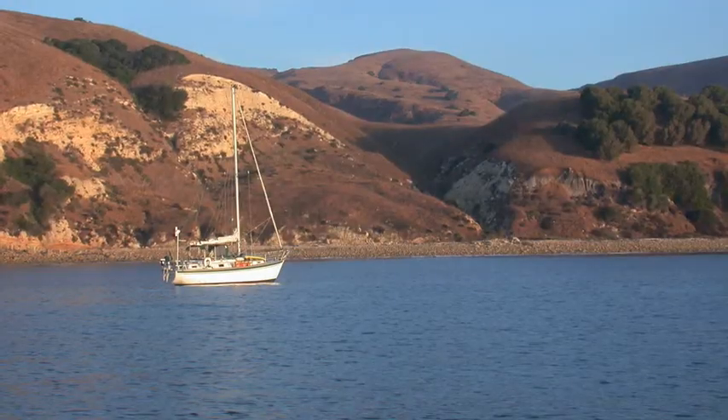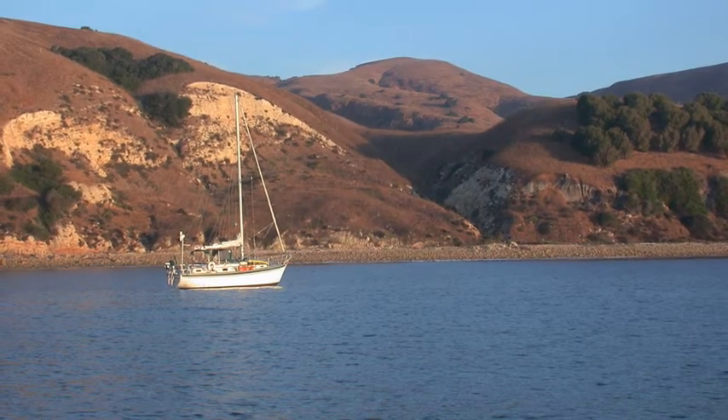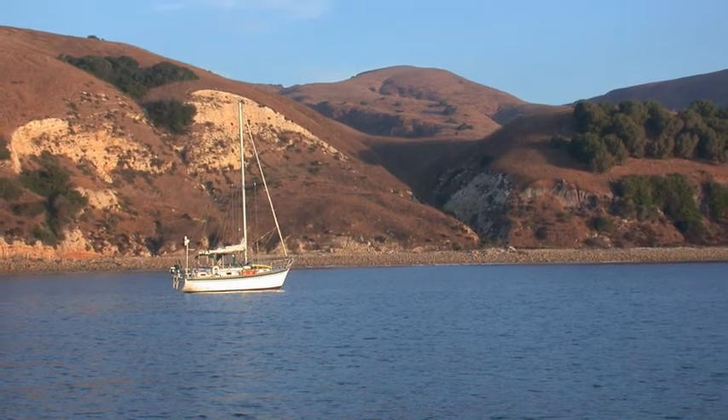That wreck — we've never seen it. You're in fairly close. This guy's probably in 20 feet of water and he'll be hearing the surf all night and maybe be bothered by it.